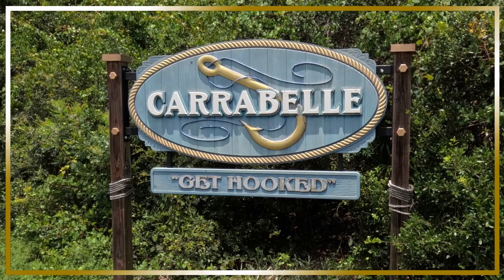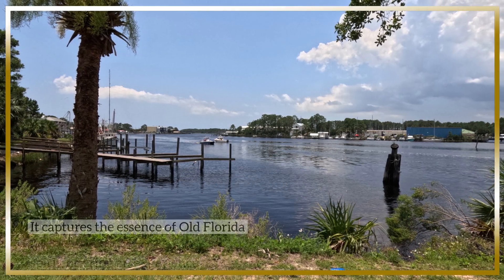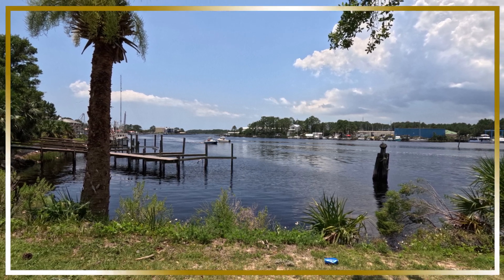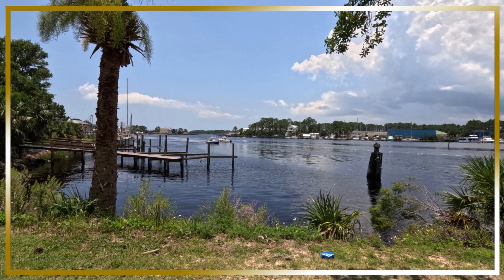Let's talk about Carrabelle, Florida. It is a small town on the Forgotten Coast of Florida, nestled in Florida's Panhandle. This small town is a fun place to stop while visiting the Forgotten Coast. It captures the essence of old Florida spirit, offering an experience untouched by commercialism.